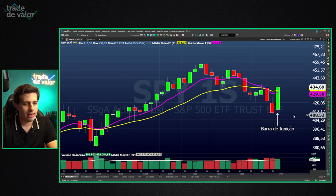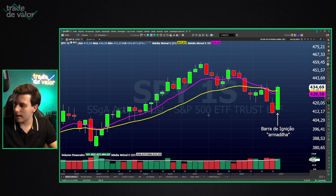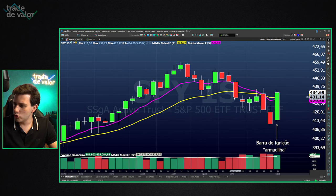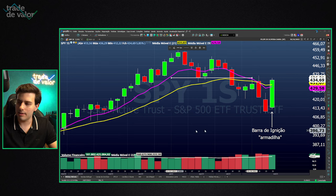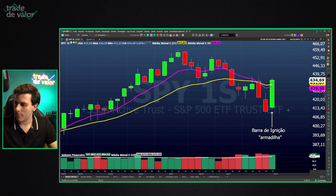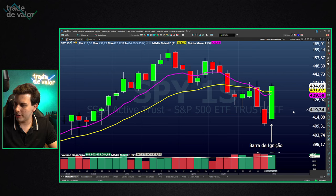On top of that, we also have a trap alongside this ignition bar. In recent weeks, a strong bearish pattern was forming in the S&P. We saw the S&P losing an important moving average region — first the 9-period, then the 21-period moving average. It lost a support region, marked a bottom lower than the previous bottom, which we don't like to see. A bearish bias was developing.